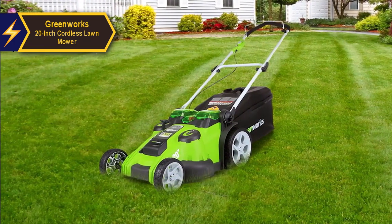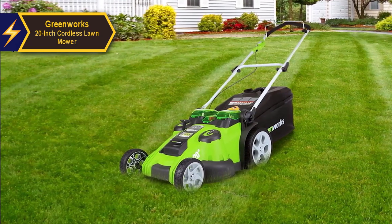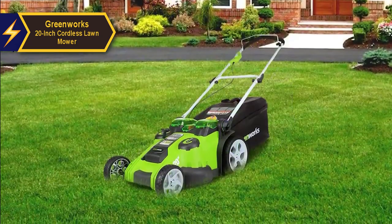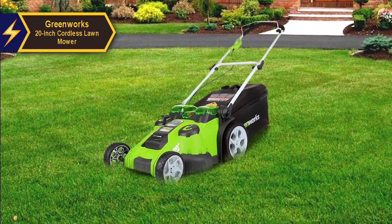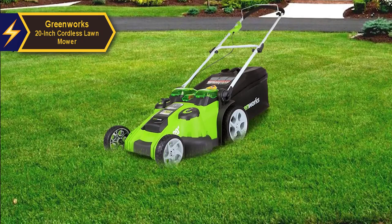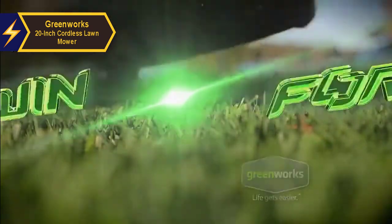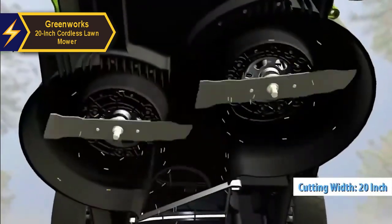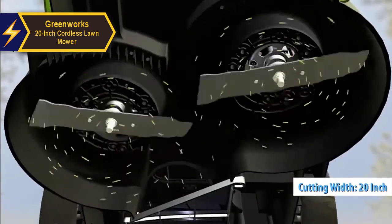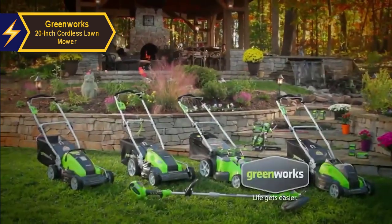A full charge can take up to three hours but yields a commendable mowing time of about 70 minutes. The power system generates zero emissions and operates very quietly. The mower is equipped with two blades for finely cutting mulch, slicing grass into smaller and finer pieces to facilitate absorption into the lawn. These two blades also enable a wide cutting width of 20 inches. Overall, the Greenworks 20-inch cordless lawnmower offers great value for your investment.